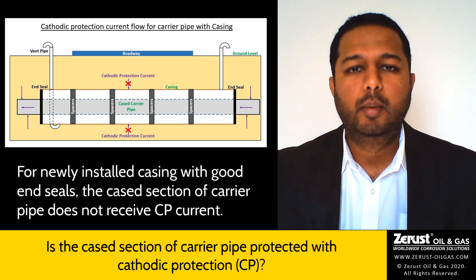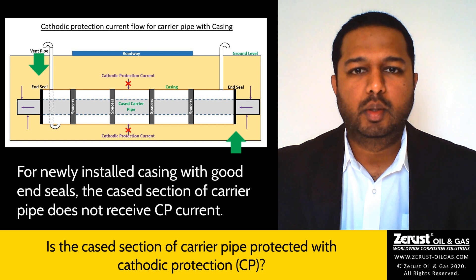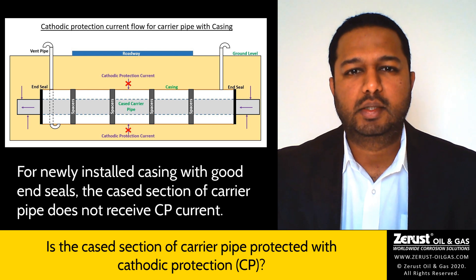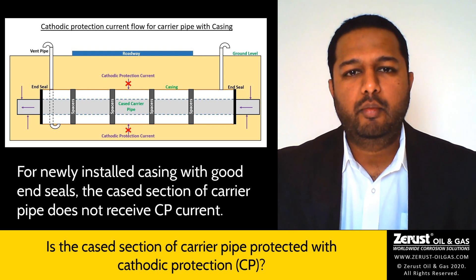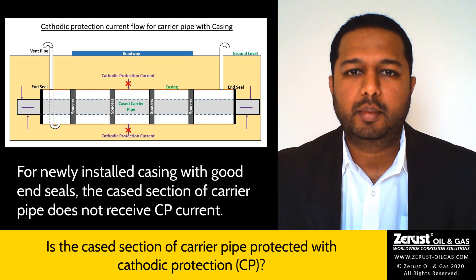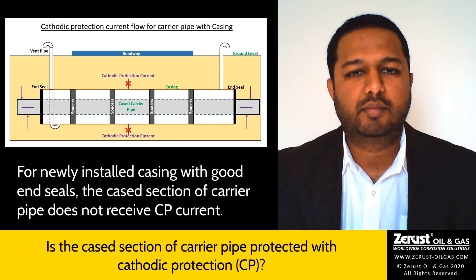When the casings are newly installed, the end seals are good and the annular space is empty. Hence, cathodic protection current cannot reach the cased section of the carrier pipe. However, due to condensation and moisture intrusion through the vent pipes, some atmospheric corrosion can be expected on the cased section of the carrier pipe.